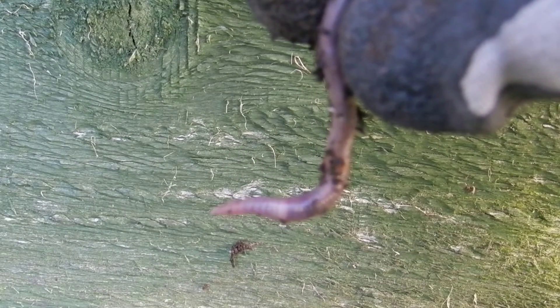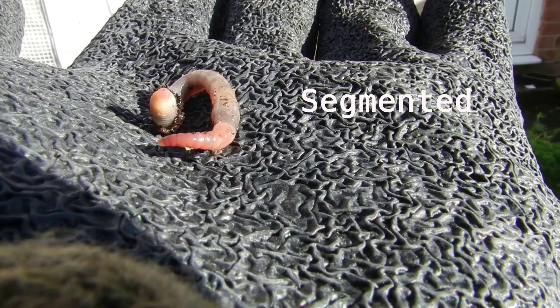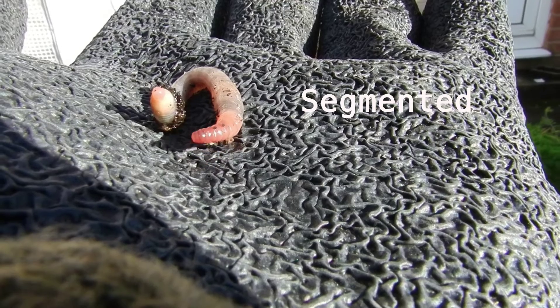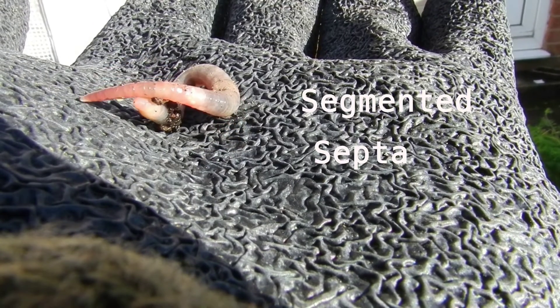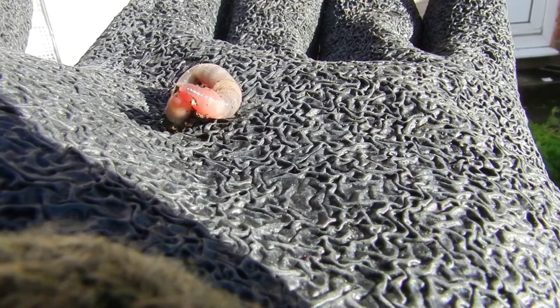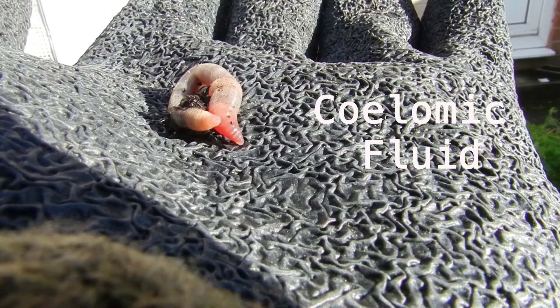Despite this variation in body size, there are some features across all earthworms which are the same. For example, all earthworms are segmented. This also runs into the inside of the animal, where the inside is separated by small internal walls called septa. The inside of an earthworm is relatively simple compared to other animals, with all the organs suspended in the internal fluid called the coelomic fluid.